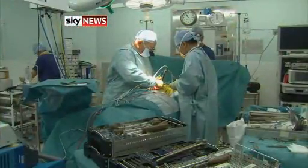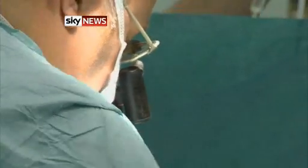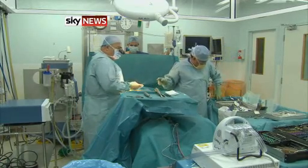The patient, Peter Withenshaw, has a tumour crushing his spinal cord. Unless it's removed, he could be paralysed. But the saws, drills and chisels normally used to cut open the spine could themselves sever the vital nerves. Using the new scalpel reduces the risk.